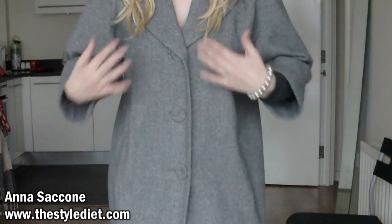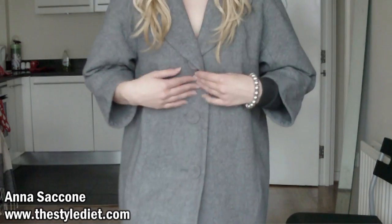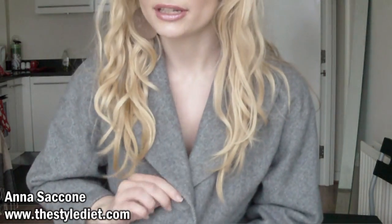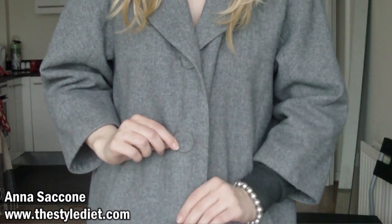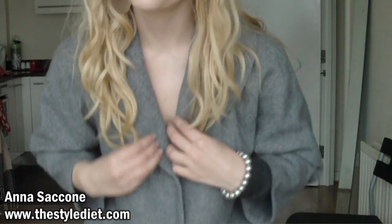So you're going to look a lot more streamlined, slimmer, and straighter as a shape. It also has single breasted buttons, so if you have a bigger bust whatever shape you are, this could be a good coat option for you.